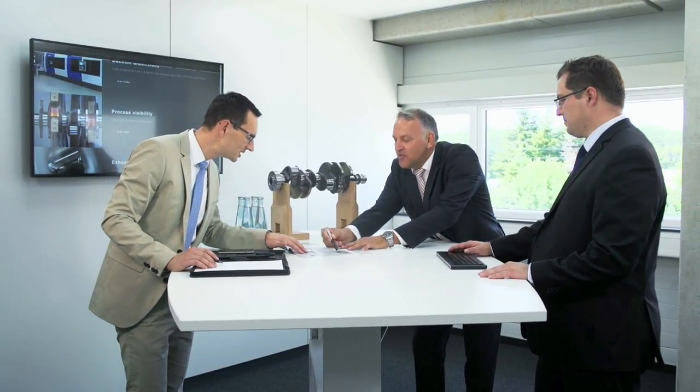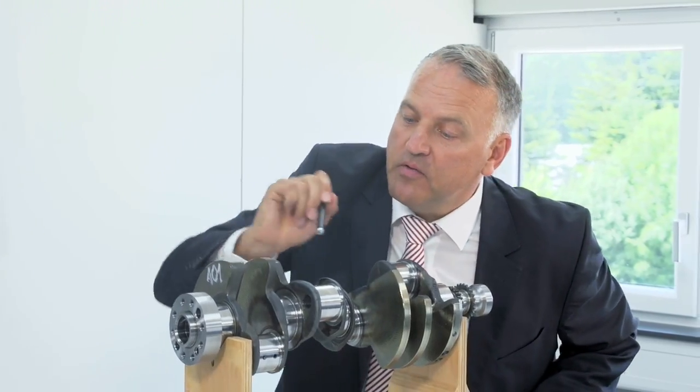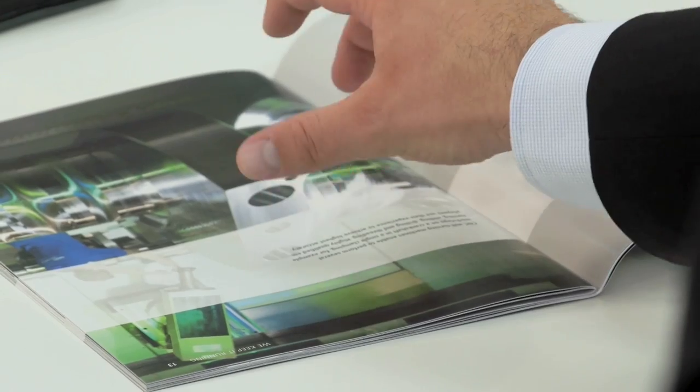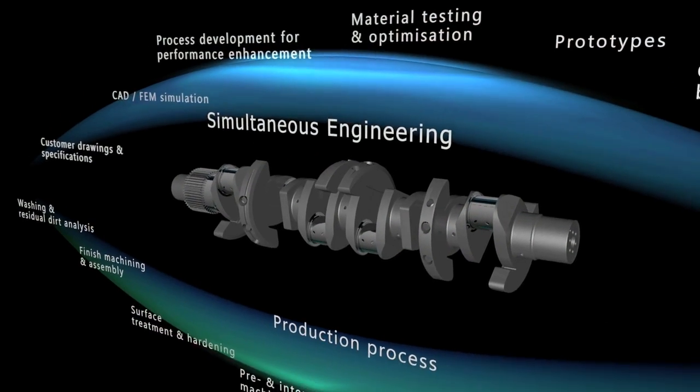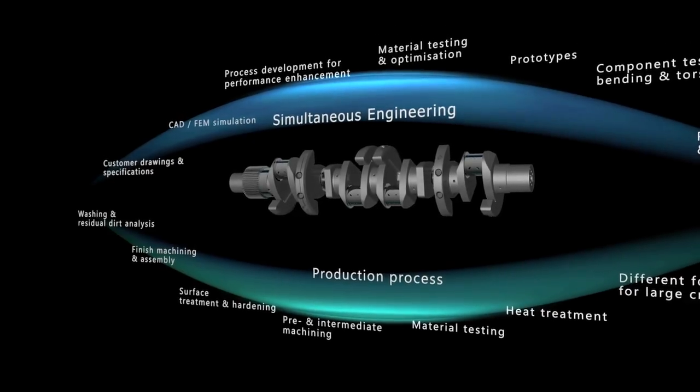New crankshafts are developed together with our customers as part of a simultaneous engineering exercise — Alfing expertise from the idea through the prototype to a ready-to-install series shaft. All services are provided in-house and all production is carried out on our premises.